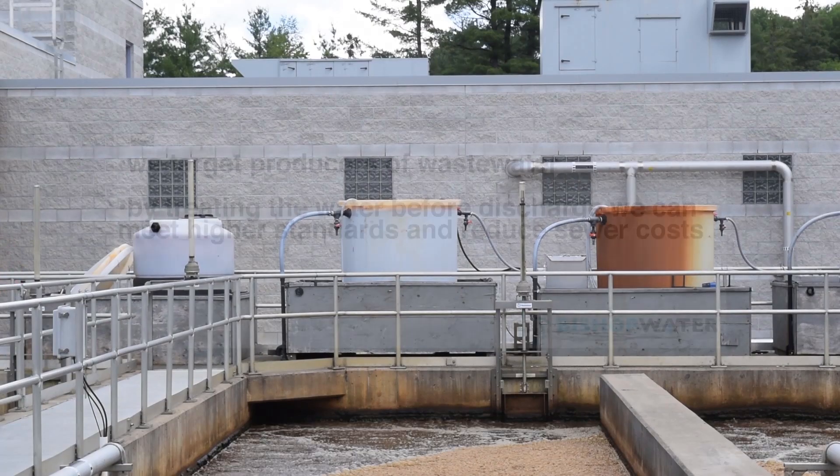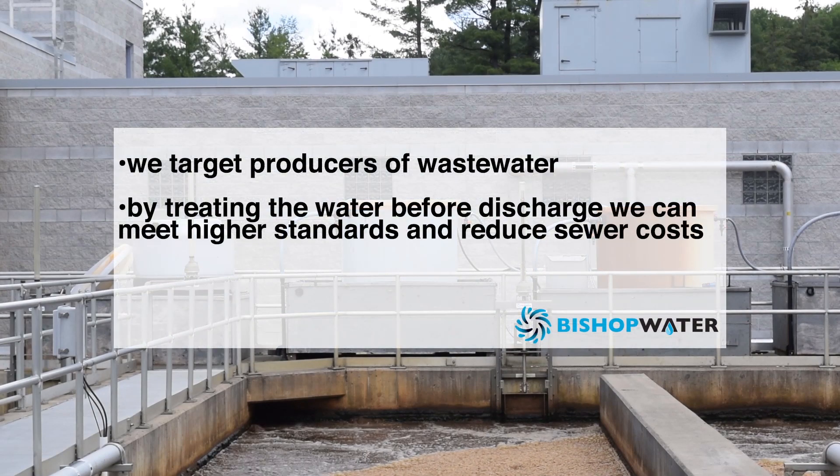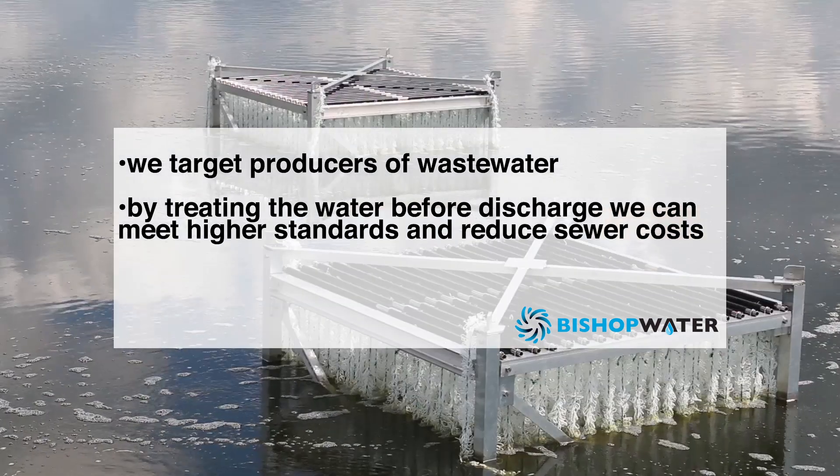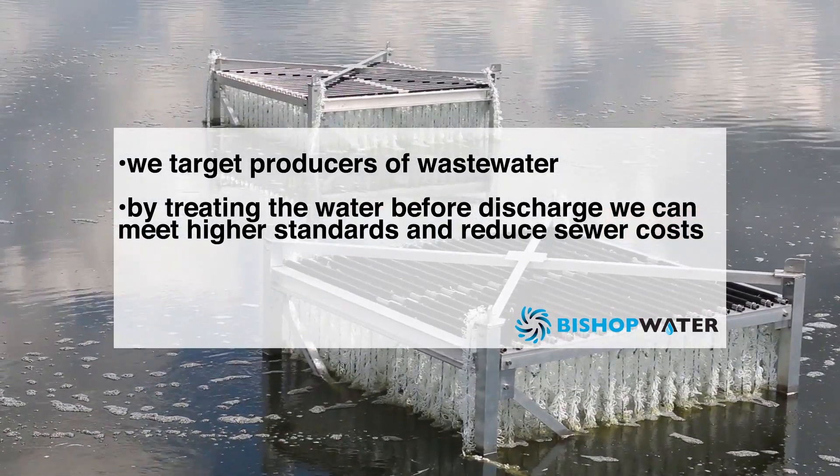We target producers of wastewater that discharge to the environment or are subject to sanitary use charges. By treating the water before we discharge, we can meet higher standards and reduce sewer costs.